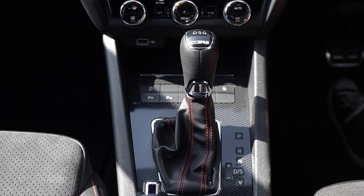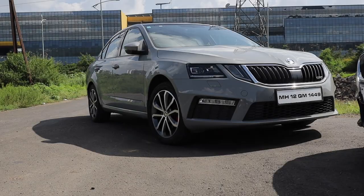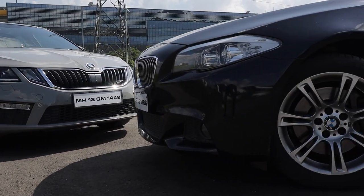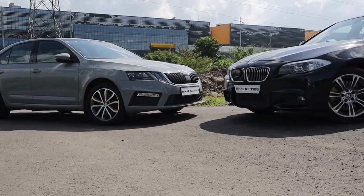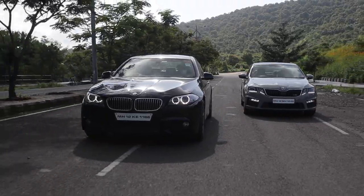If you thought the 530d had a good interior, think again — the VRS interior in my opinion trumps the 5 Series. You've got sports alcantara bucket seats, a leather perforated sports steering wheel, checkered carbon fiber trim throughout, and the plastics are all very nice soft-touch material. The driving position in both of these cars is excellent, and both are performance bargains — well, not the VRS really, because finding one second-hand is near impossible given how limited the numbers sold in India were.